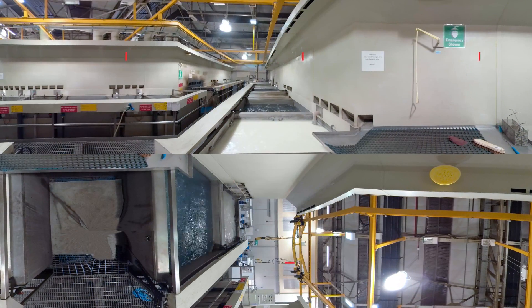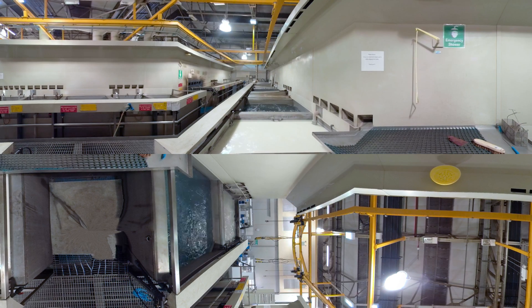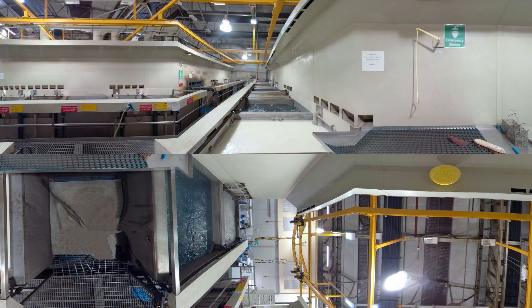We have two fully automated cleaning lines which have multi-mode clean functionality for all different material types. Once the engine has been stripped, the individual components are thoroughly cleaned as per the OEM specifications prior to the initial inspection. We have an on-site treatment plant, so we are fully environmentally compliant with ISO 14001.